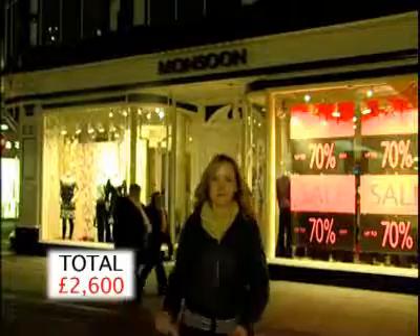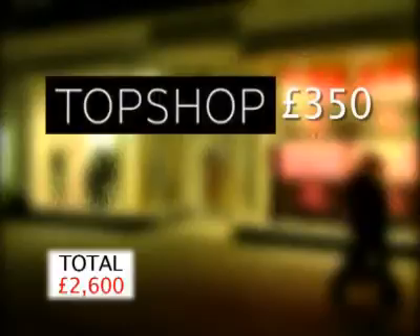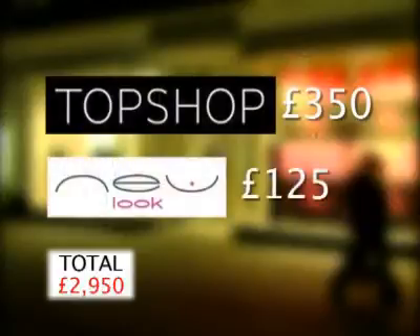At Monsoon, she could have spent another £300 in store. And it was a similar story at Topshop — £350 of credit — while New Look offered her £125.